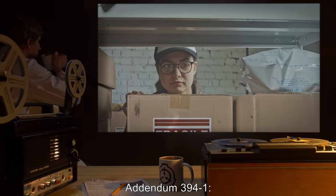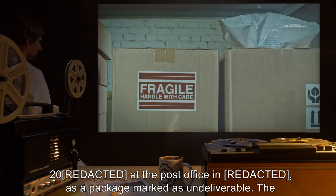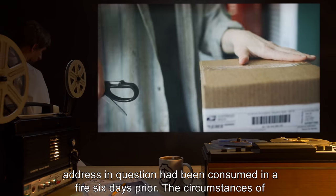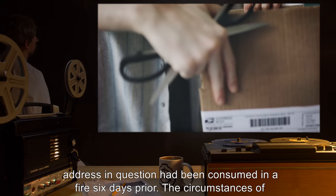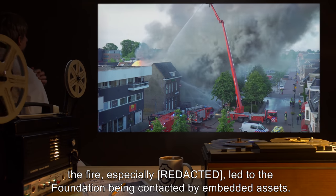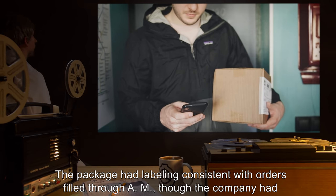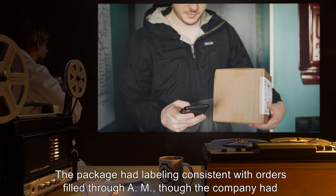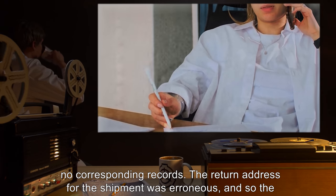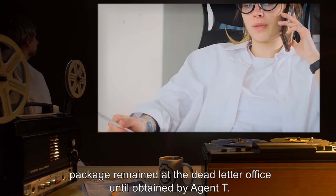Addendum 3941: SCP-394 was discovered in 2000 at the post office as a package marked as undeliverable. The address in question had been consumed in a fire six days prior. The circumstances of the fire especially led to the foundation being contacted by embedded assets. The package had labeling consistent with orders filed through AM, though the company had no corresponding records. The return address for the shipment was erroneous, and so the package remained at the dead letter office until obtained by Agent T.